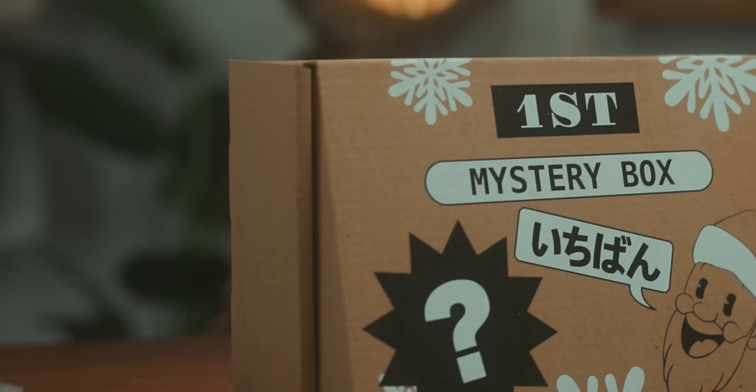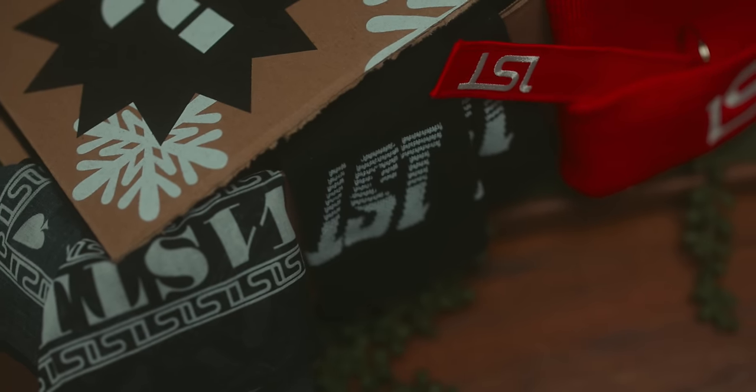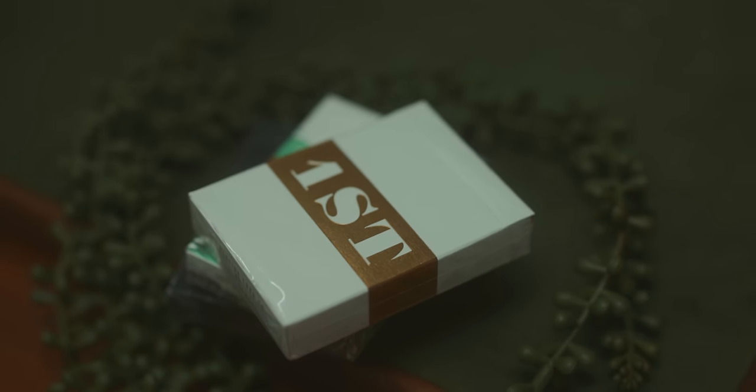Let me tell you about something. Every year we launch mystery boxes. Every year they sell out. We don't do many of them. This year is no exception. Over $150 value — and when I say $150 value, that is the bare minimum.